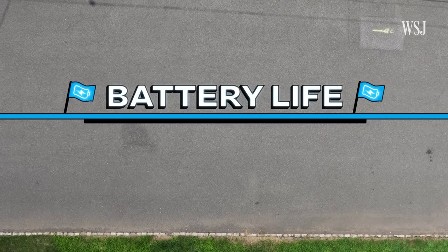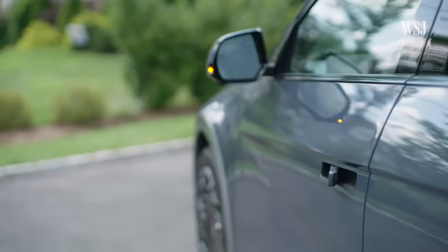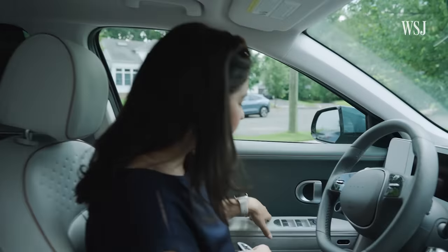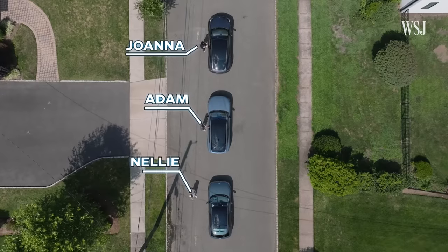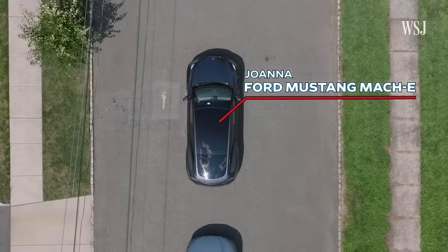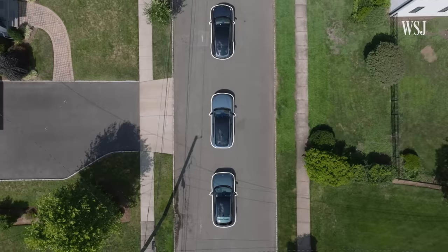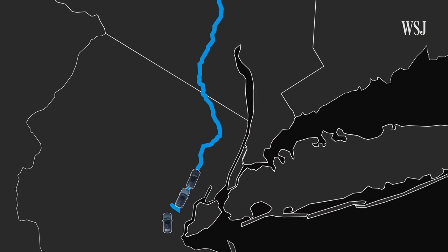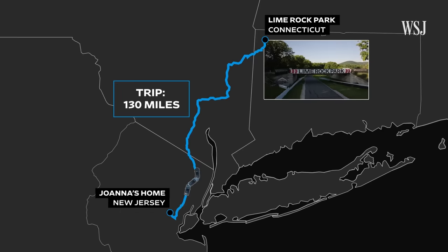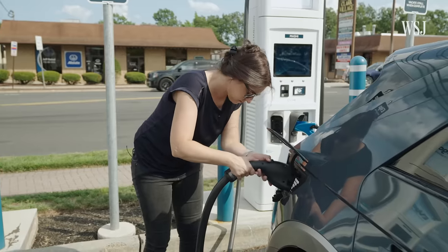Lap 1: battery life — or what EV people call range. One of my biggest criteria when selecting cars was a range of about 300 miles. To test this, I recruited two colleagues, and together we drove the three cars on the same day, under the same conditions, to the same destination. Before we hit the road, we made sure every car was charged up.